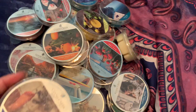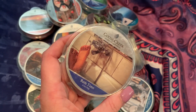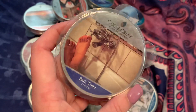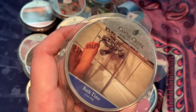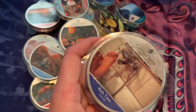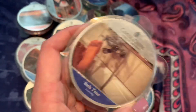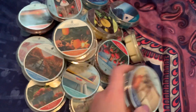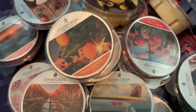Last but not least, we have Bath Time. I had this in candle form — if you guys saw my empties from, I think, March, it was in there. Absolutely loved and adored this. This was hands down the strongest candle I have ever had. I'm not one to blow a candle out because it's too strong, but this in candle form was too strong — I could only burn it for a limited amount of time. So I want to go ahead and pick it up as a melt and see how it does in melt form. That is my Goose Creek candle tart haul.